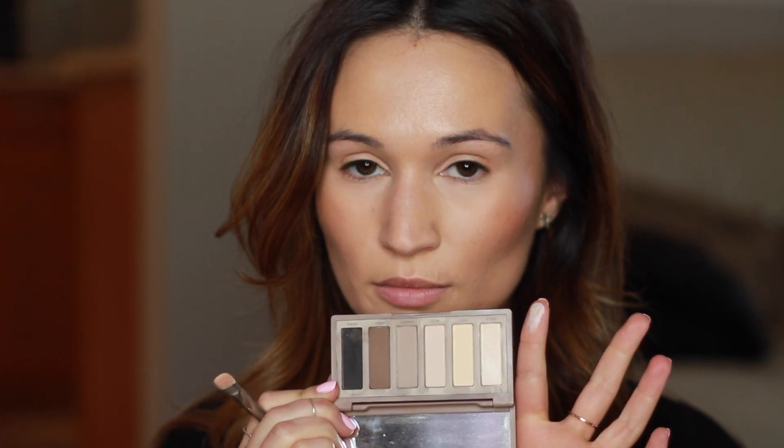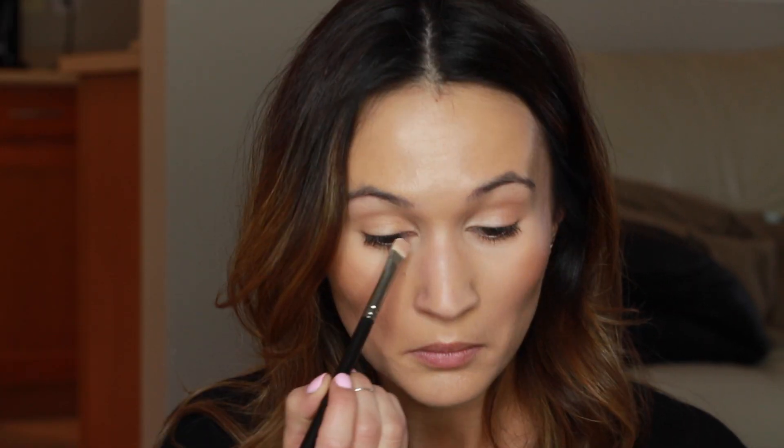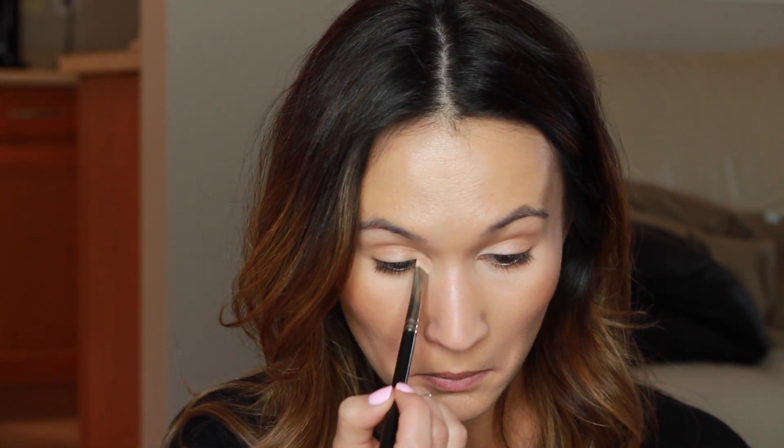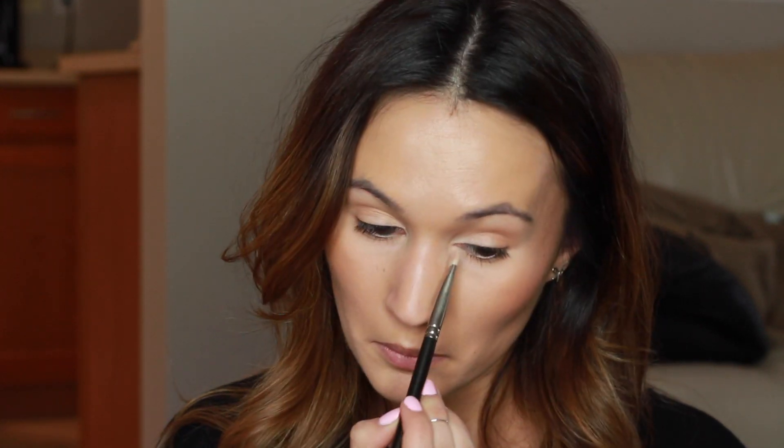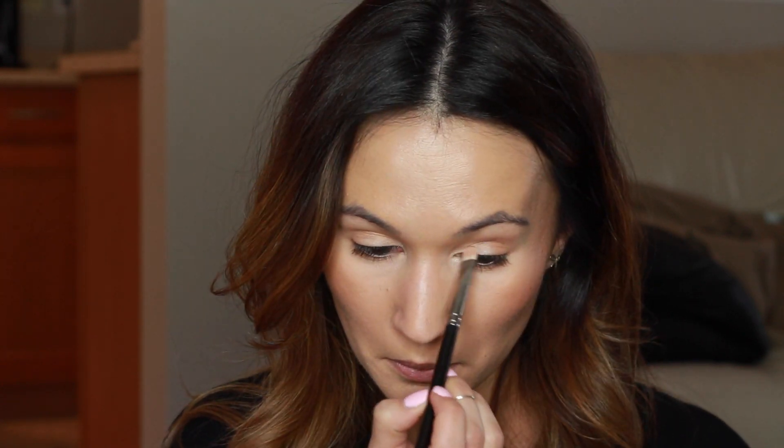I've also really been getting back into inner corner highlights this month. Out of all the eyeshadows in my collection, the one I always go back to for the perfect inner corner highlight is from the Naked Basics palette — it's called Venus. It's the only shimmery shade in the palette and it's just perfect. I used to use MAC Shroom before this, but Venus is a bit more intense without being as frosty as MAC Nylon, so it's still daytime appropriate, but you can also pack it on for a more dramatic nighttime look.